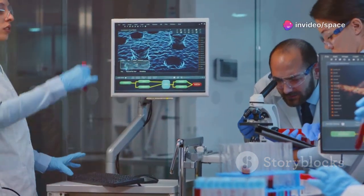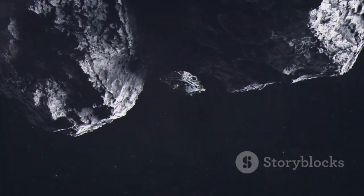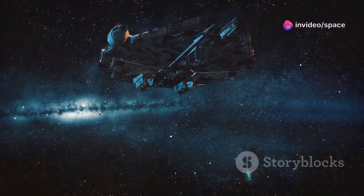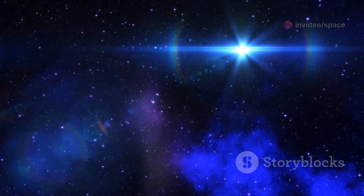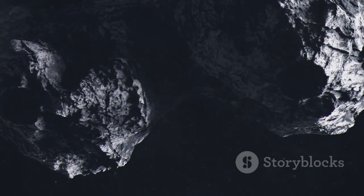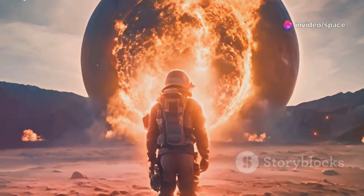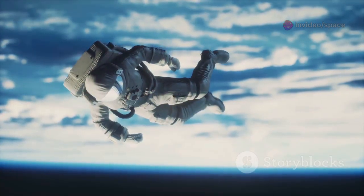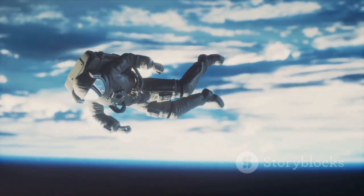Voyager 1's legacy continues to grow as it pushes the boundaries of human knowledge. The spacecraft's journey reminds us of the vast unknown that still awaits exploration. As it continues its endless journey through the cosmos, it carries the hopes and dreams of humanity, ever curious about the universe we inhabit. The faint hum it detected is a reminder that the universe is full of surprises waiting to be discovered, and its discoveries continue to inspire and intrigue us all.